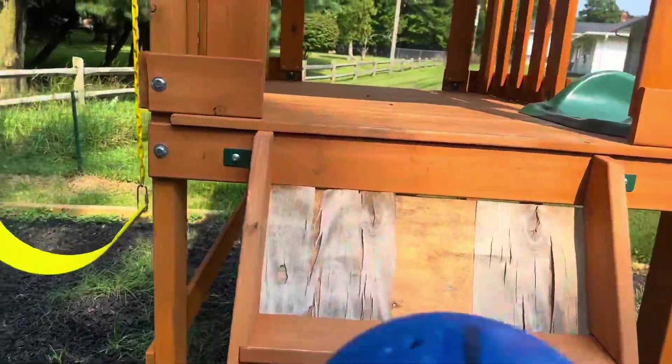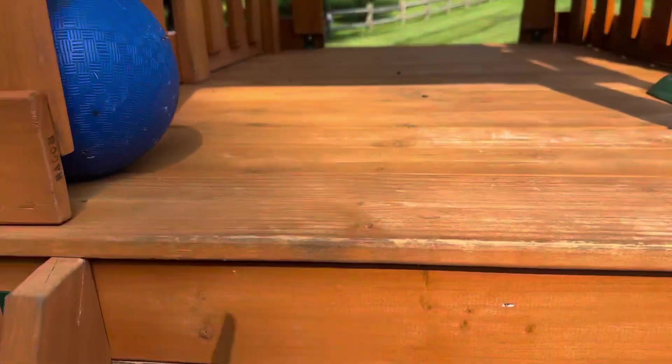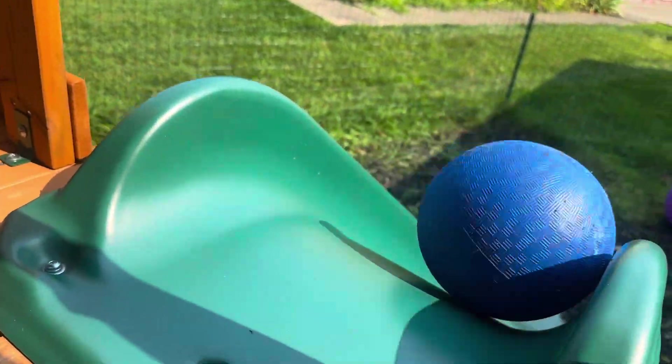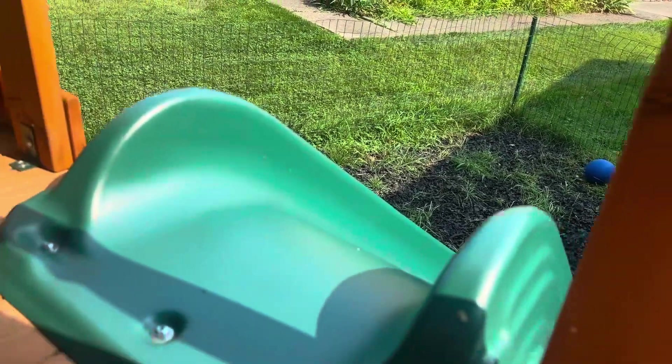We're gonna have to go up the ladder, so we're gonna have to set this here. Okay, going up the ladder. All right, I'm gonna put it down the green slide. There it goes. You did so good finding the blue ball and putting it down the green slide.